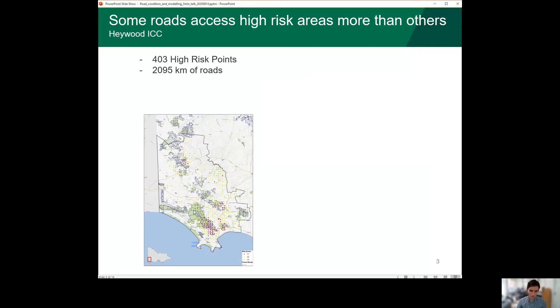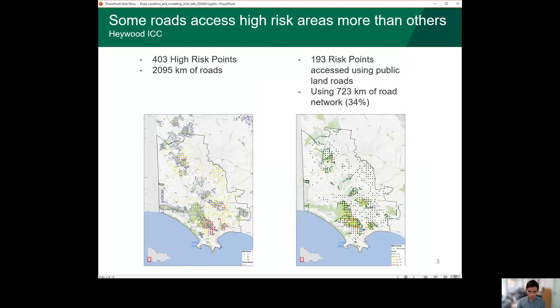The purple ones underneath are the roads on public land and I modelled the travel paths from the black point which represents the Hayward depot, where you would drive to access each of these high risk points. The map on the right shows that some roads are used to access only one or two high risk points, whereas some roads are accessing many many points, and so we might want to consider prioritising the roads that are used to access more high risk points.